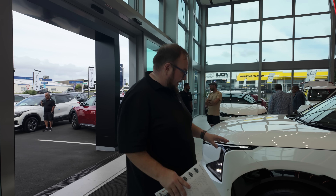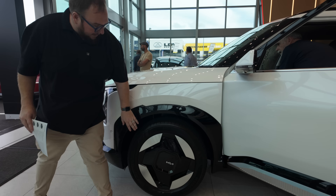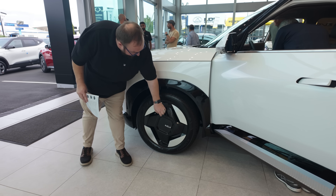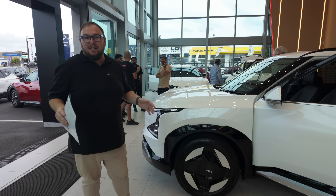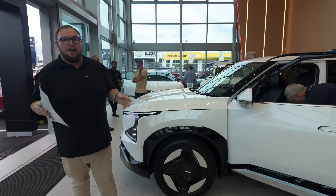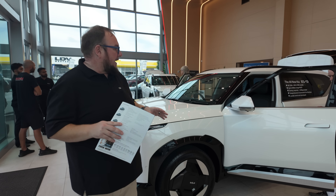We have the wheels — starting at 18-inch on the entry level and going up from there. They have a very Kia design with plastic covers on parts and metal on others. Pretty funky look, very reminiscent of the EV9. This really is a little brother of the EV9, more so than the EV6 — it very much follows that design language.